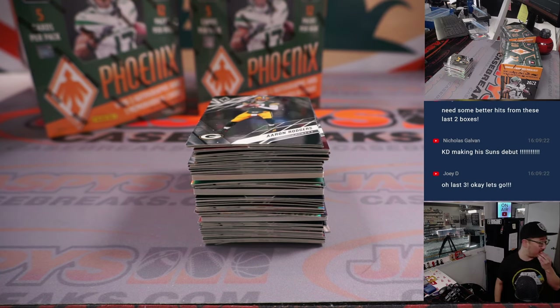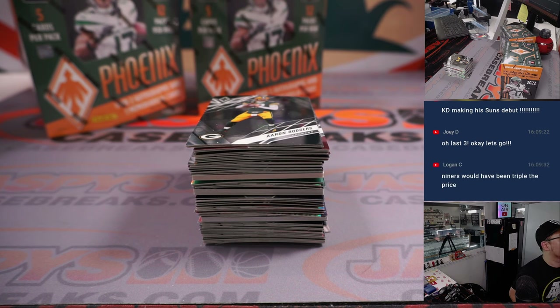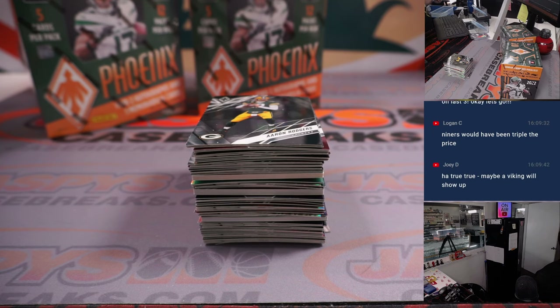Nicholas — yeah, KD making his son's debut. Somewhat disappointingly, I don't think we're going to get TV coverage of it. I already saw this baseball game — Dodgers-Rangers. Maybe NBA Network will tune into that game.